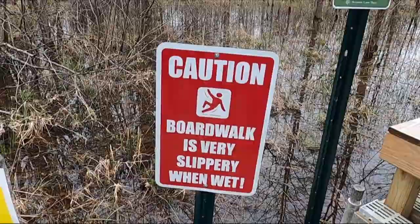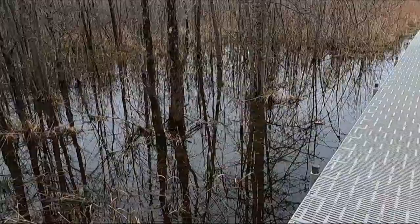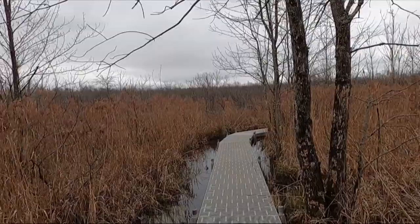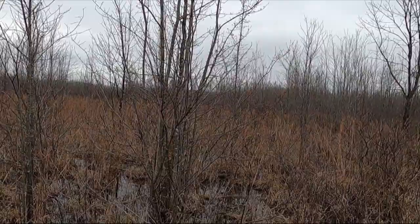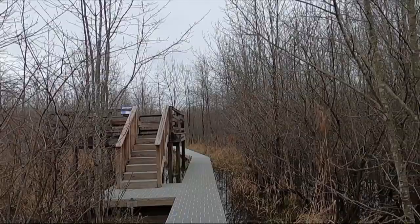The boardwalk is slippery and wet. The sign says please go clockwise to minimize passing, so we gotta go clockwise. I'm bringing up the rear because I didn't realize it was a raised hike, which is fine. I'm just having to make sure that I don't fall in the water.